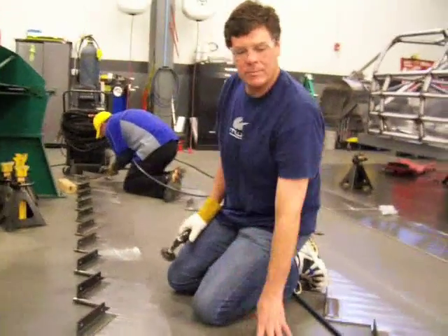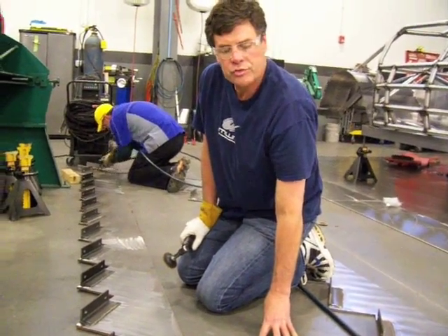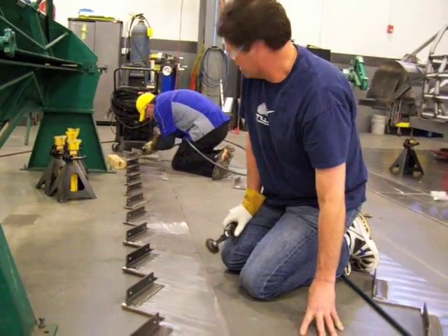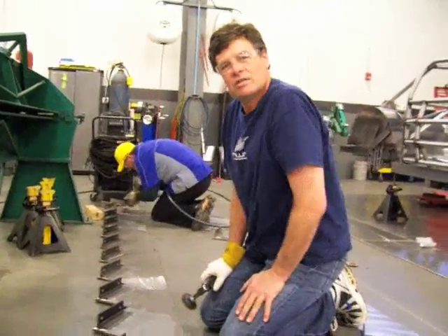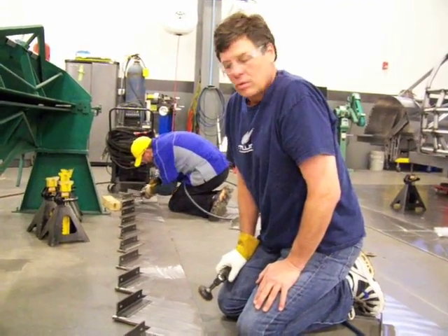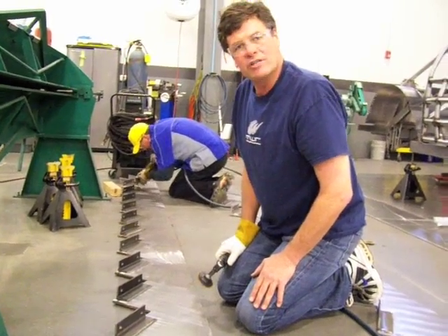These are the steps for my new house. We took big metal and cut them out on the water jet machine.